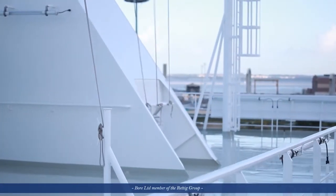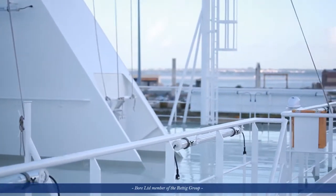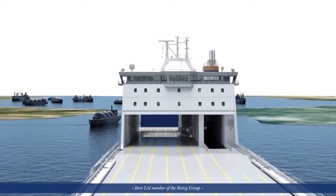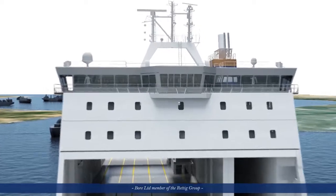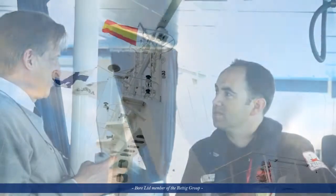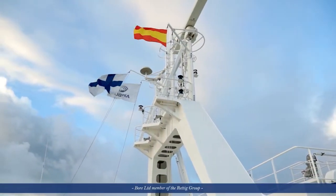With a strong focus on the environment, Bore actively prepares to meet current and future environmental requirements with successful results. But Bore wanted to go even further. They challenged the Finnish companies Napa and Witek to come up with solutions to achieve even greater efficiency.